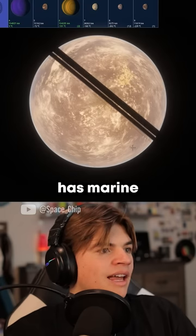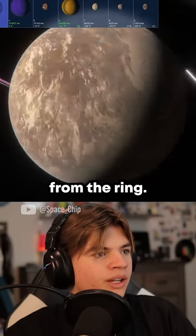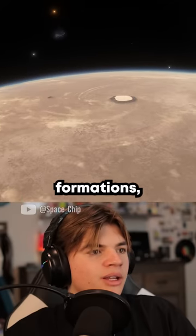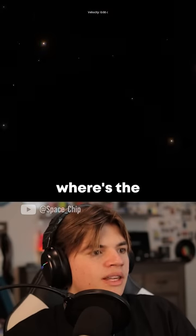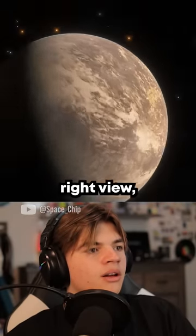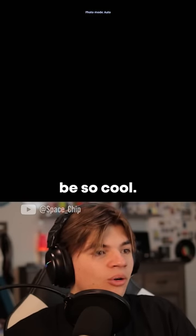This ringed planet has marine and terrestrial life — check it out, that looks cool! That's the shadow from the ring. We need to land on this planet and check it out. Got some interesting cloud formations along with mountains or volcanoes or something. And there's the Milky Way right there — if you get the right view on the night sky you can see the entire Milky Way. That would be so cool.